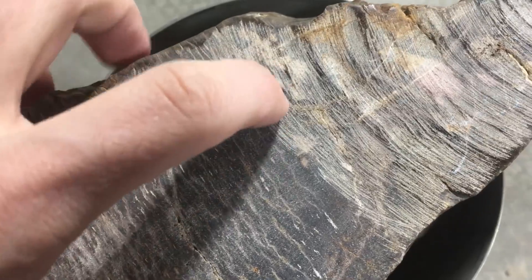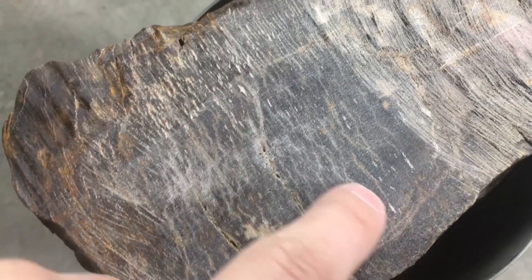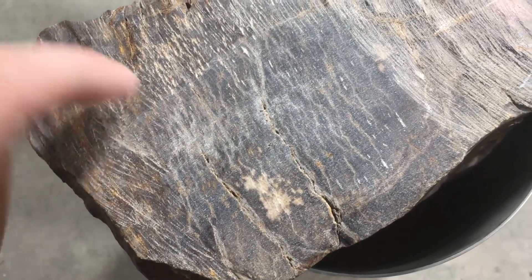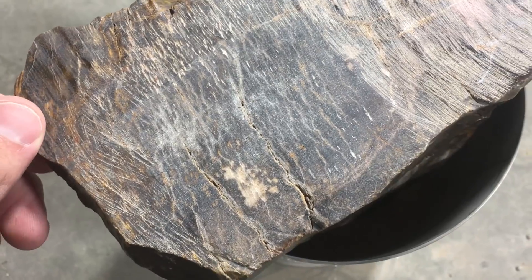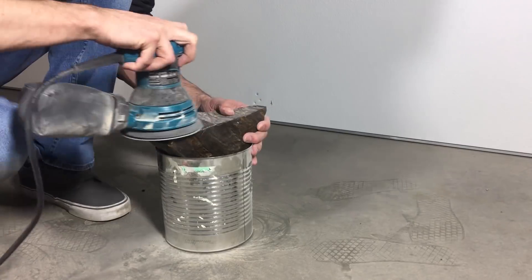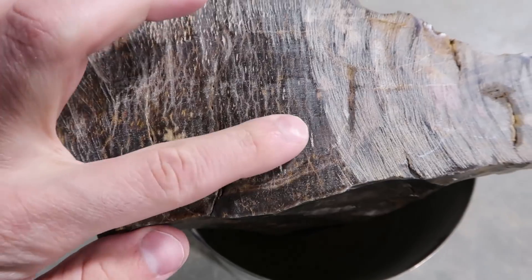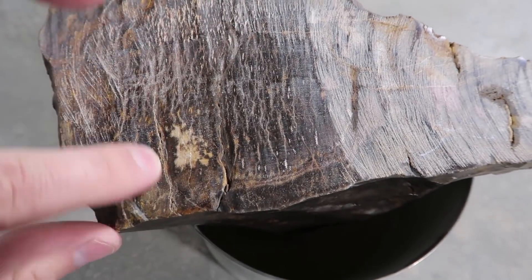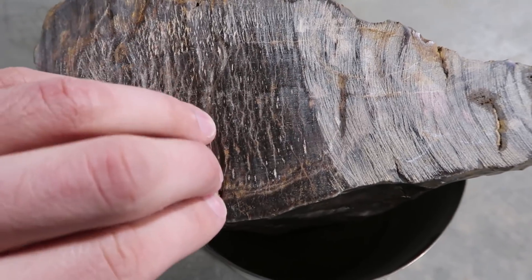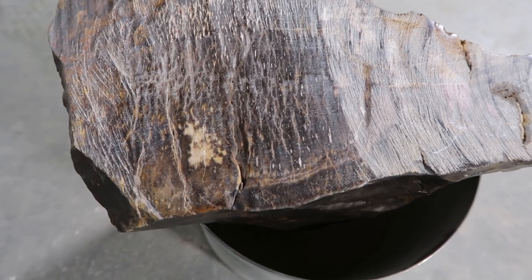I just went until I couldn't see those arced gouges anymore. All the gouges in here look to be a little straighter, which I think is the wood grain. Now I need to sand it. I just rinsed it off, and that's this section right there that I sanded — up to 320 grit sandpaper. I've been doing this forever, so I'm just gonna polish that and we'll see what it turns out.